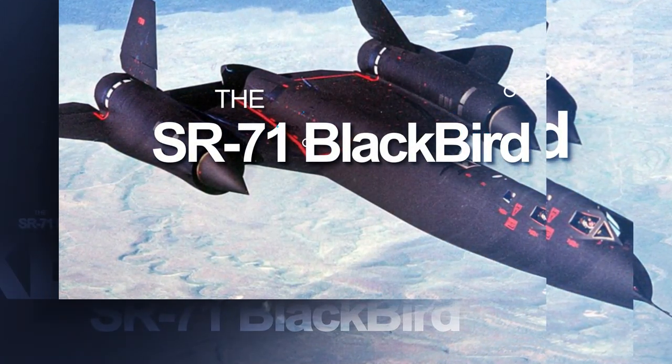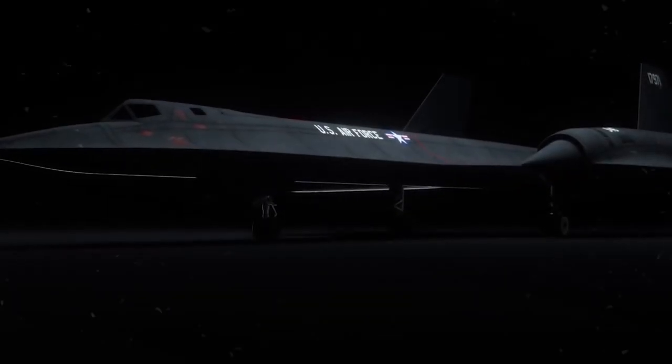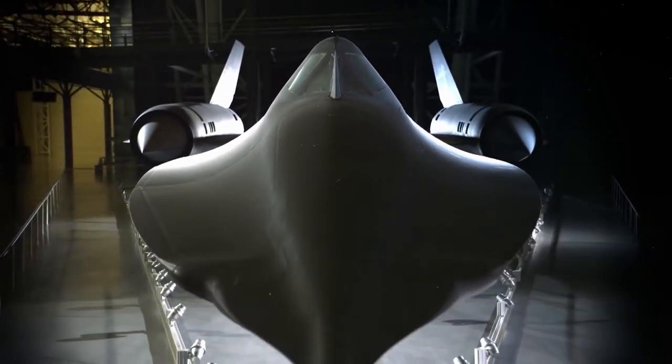The SR-71 Blackbird was designed by a famous American engineer named Clarence Kelly Johnson. It came from a super-secret project that marked the start of American air superiority, combining unmatched stealth and incredible speed.